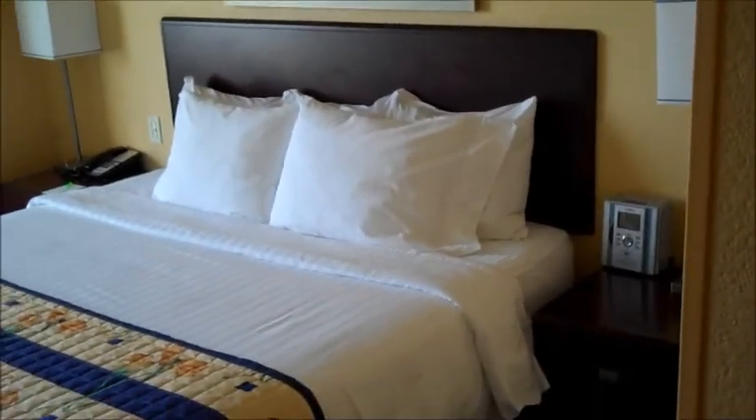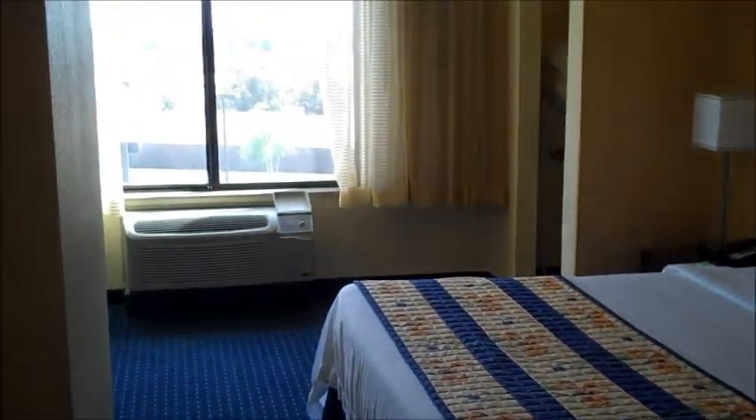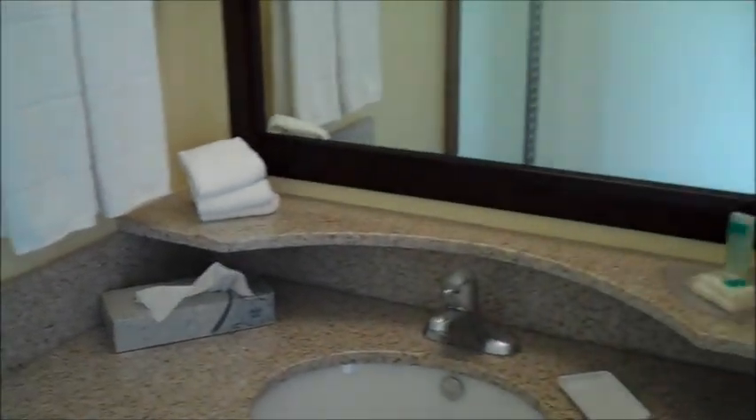Our hotel for this trip is Spring Hill Suites. The room is very nice and clean. Marriott gives us a guaranteed barrier-free two-room suite with a sofa bed in the living room, a king-size bed in the bedroom, an accessible bathroom with a transfer seat in the tub. Roll-in showers are also available.